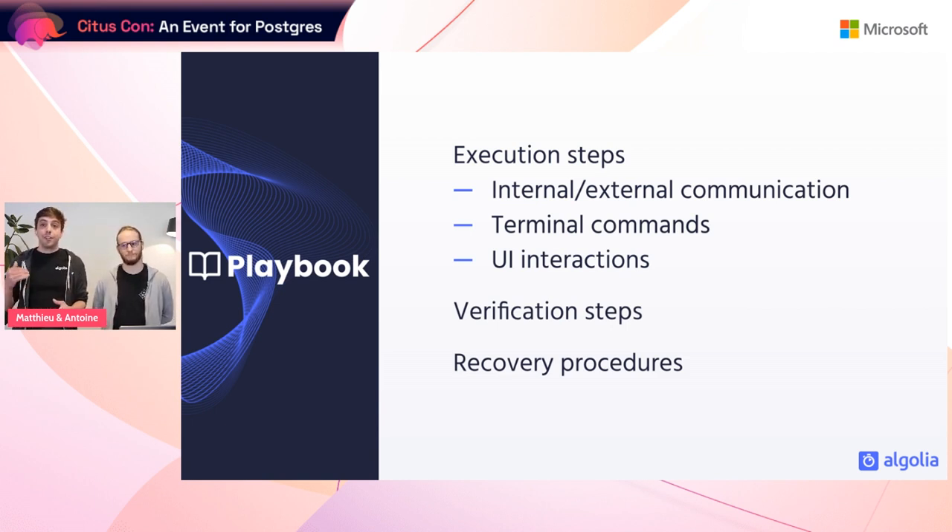The second important step was creating a migration playbook. This included different execution steps: communications, synchronization steps with Microsoft, notifying teammates on Slack, terminal commands to run, and UI interactions. We also added verification steps at multiple stages so no silent failure went undetected, and a recovery procedure that could be used at any point to roll back to our previous instance. The process was iterative — we created the playbook early even before knowing all the steps.